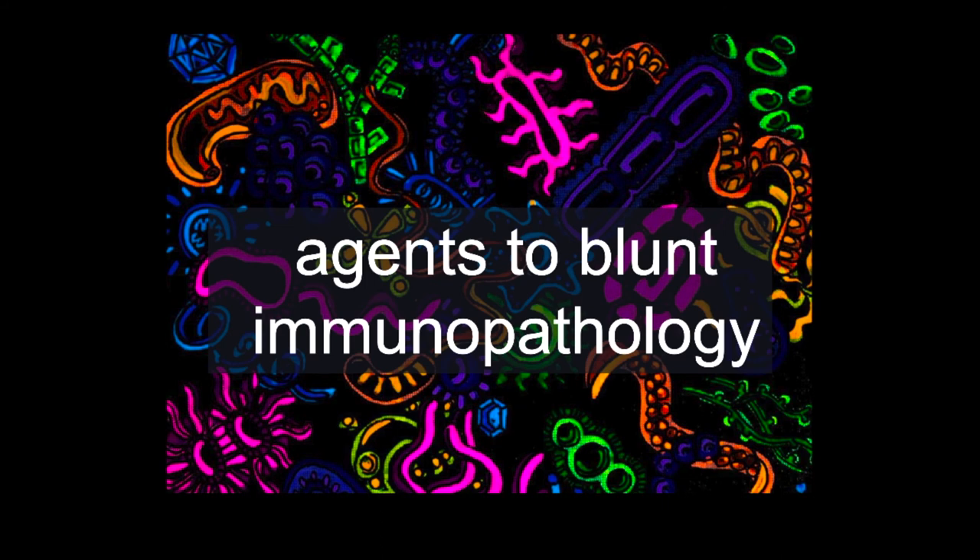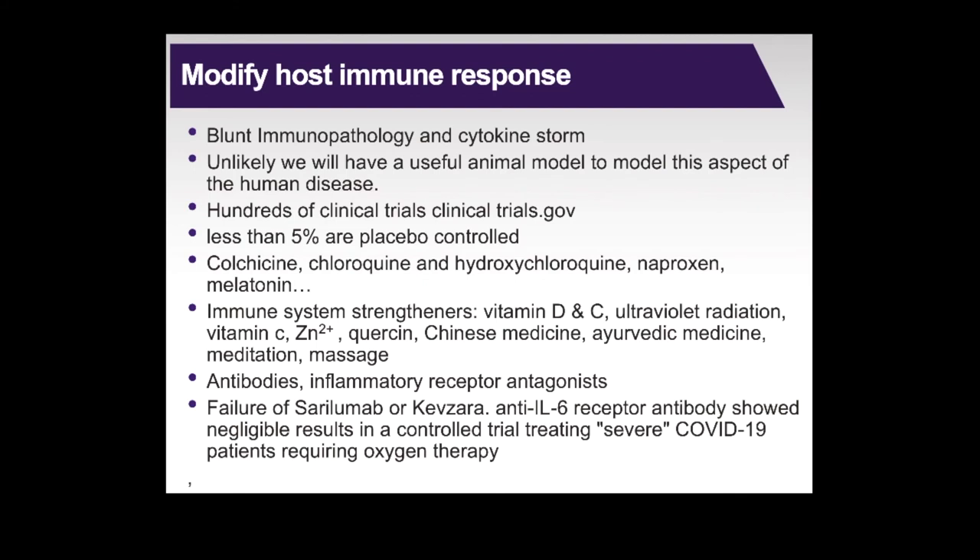The next area is agents to blunt immunopathology giving rise to COVID-19. There are a number of approaches to modify the host immune response, and this is a complex area with hundreds of clinical studies on clinicaltrials.gov. It's unlikely there will be a good animal model for this aspect of SARS-CoV-2 infection, so clinical research is really the way to go. It's a diverse set of approaches, and I think a lot of these will be shown not to be very effective. There's already notable tension in the IL-6 inhibitor clinical outcomes: one positive IL-6 receptor antibody result, while sarilumab showed a negligible effect.